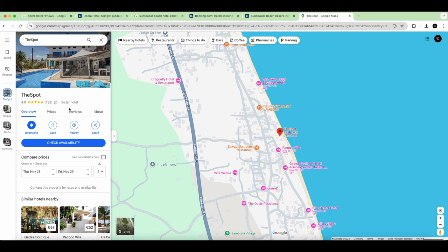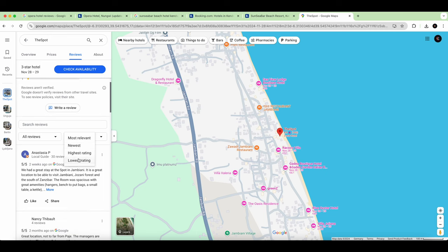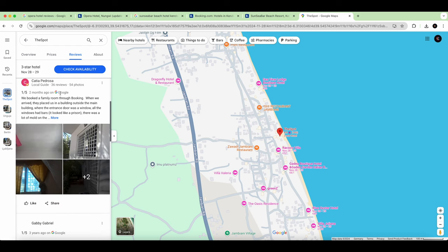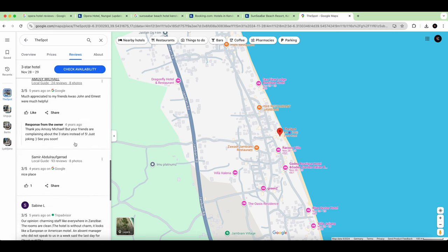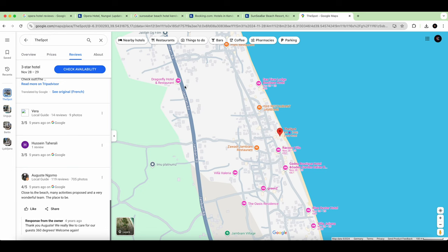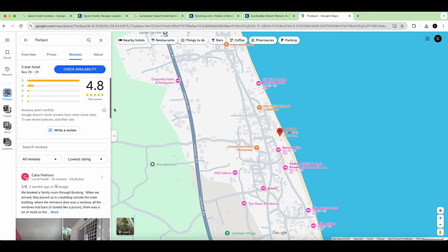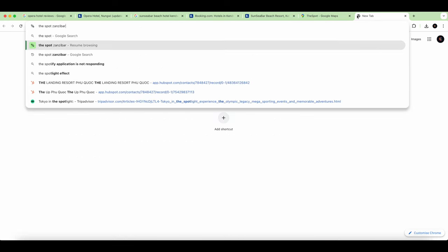The quality at The Spot is just amazing. We always go to the lowest ratings first. Reviewer Katya with 36 reviews has some comments in the bad reviews, but there aren't many — that's a sign of good quality. So let's check The Spot Zanzibar on Booking.com.